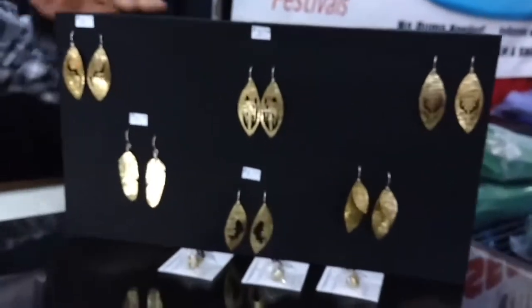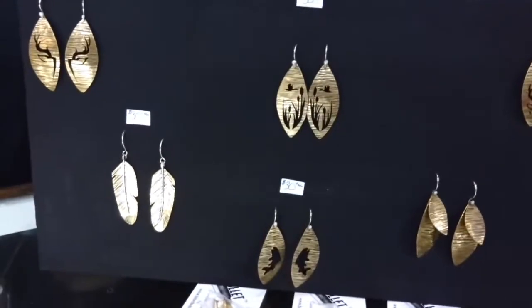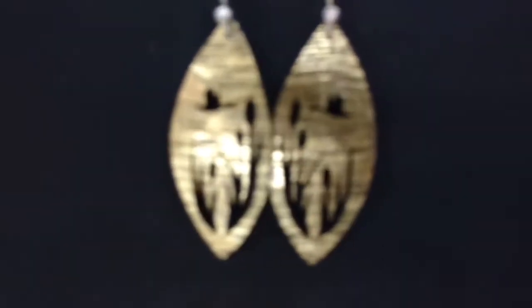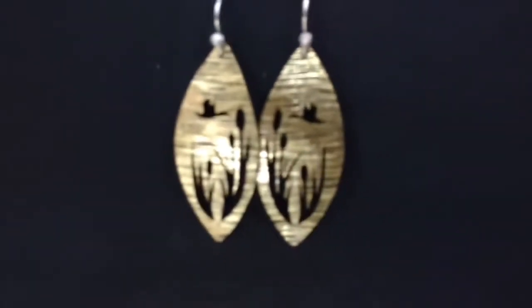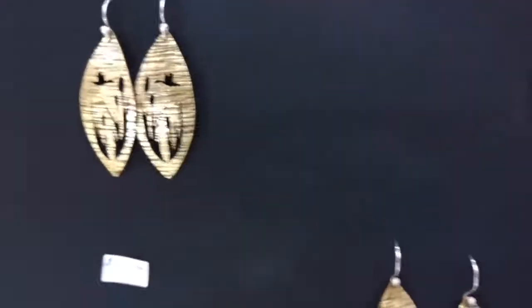On the end here, on the black canvas, those are called our spinner earrings. Those are all made from bullets. The brass is all from recycled shells that we flattened, hand textured, hand cut. The designs are 100% ours — those are our images and you're guaranteed a very unique product.